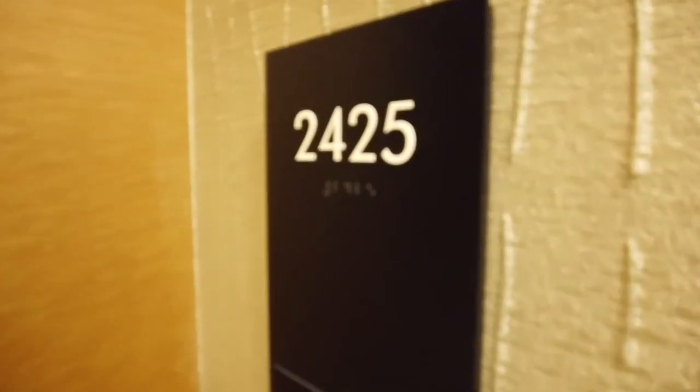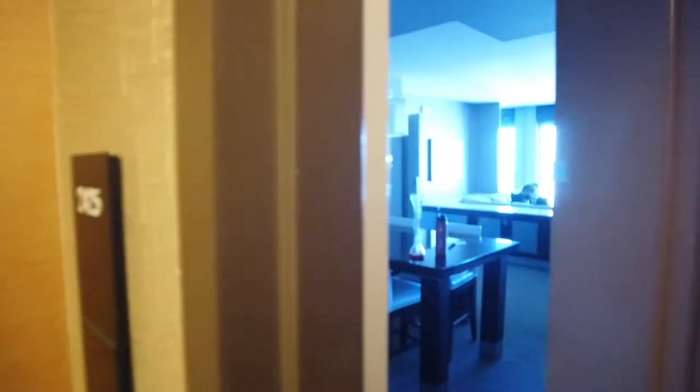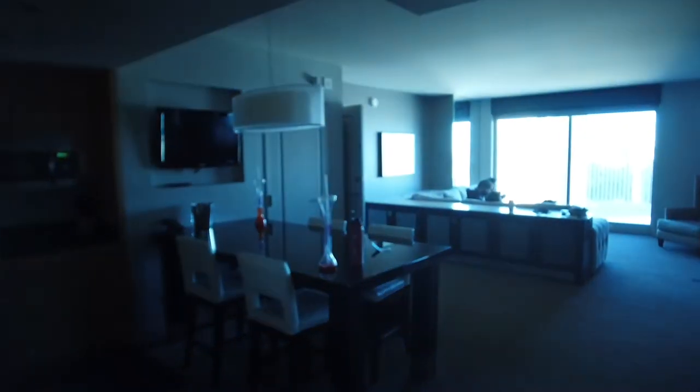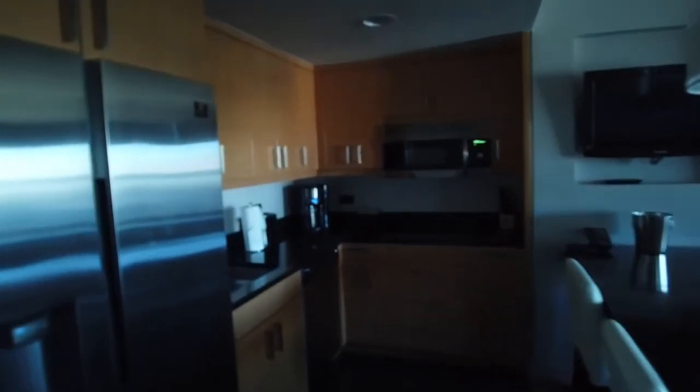This is room 2425 at Elara Hilton vacations two-bedroom suite. You walk in and there's a lot of room — a couch that pulls out to a bed, a dinner table, and an oven — not a microwave, that's an actual oven. You can make pizzas; I'll show you later.